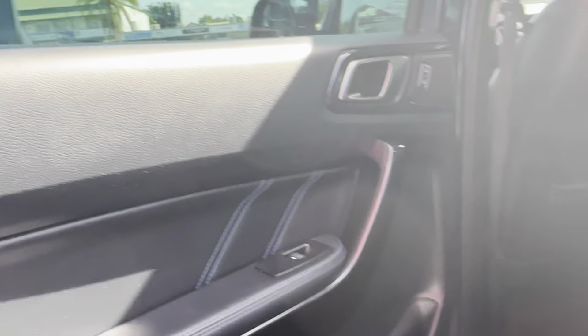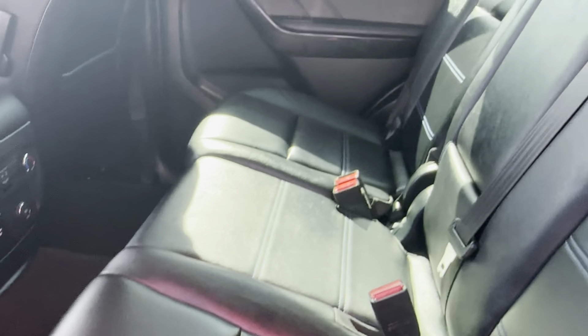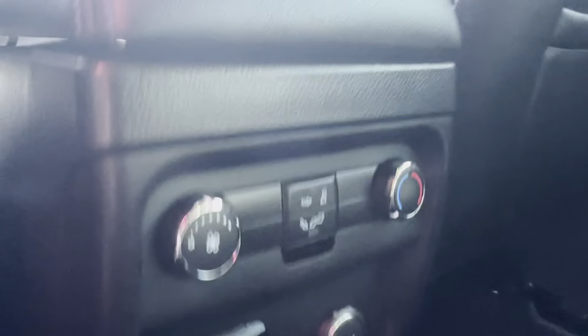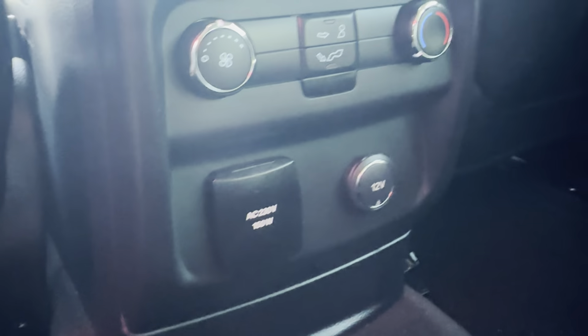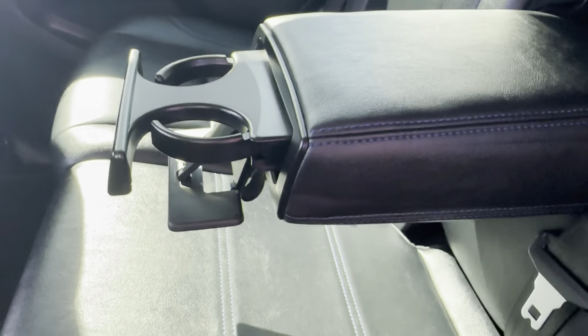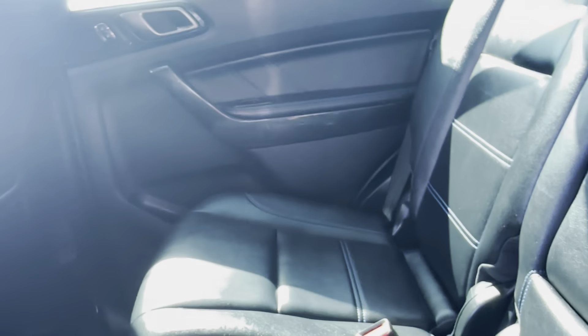Have a look at this back door as well — making sure there's no scratches or marks on this one. The leather on these back seats is in great condition as well, no scratches or marks. Got your AC controls back here, as well as your power outlets. Pulling down this centre armrest, making sure there's no hidden marks in there. Back of these driver's seats — great condition there as well.